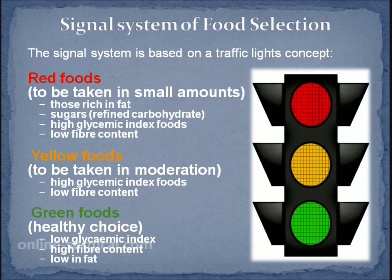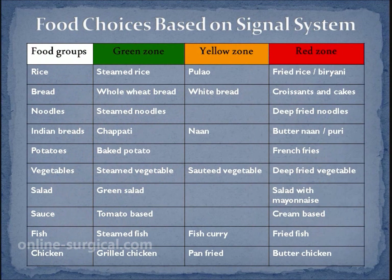In India, a simple system called the signal system is used. This is a useful aid for mass communication of diet education. Red zone foods are rich in fat, refined carbohydrates and sugars, have a high glycemic index, and are low in fiber. These should be eaten in very limited quantities.